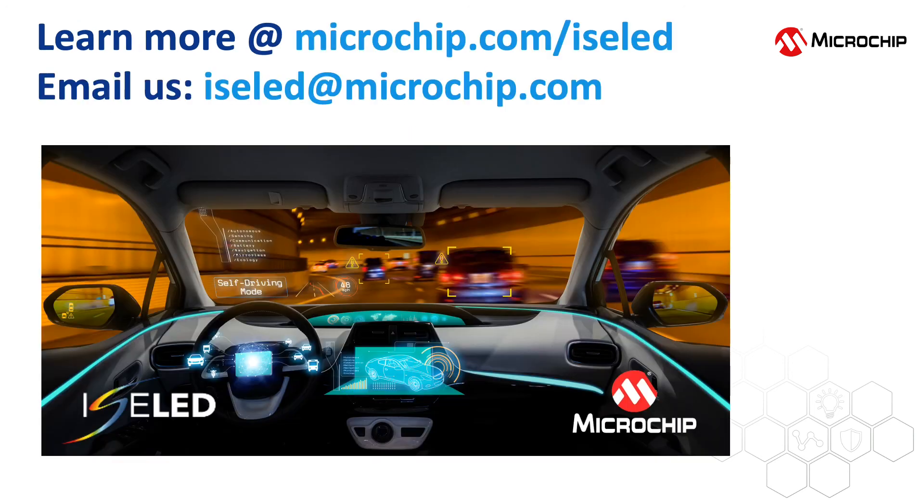Thanks for watching. If you want to know more about ISOLED and other Microchip offerings, please visit our dedicated ISOLED webpage at microchip.com/ISOLED, or email us at ISOLED@microchip.com.